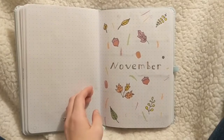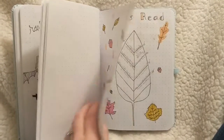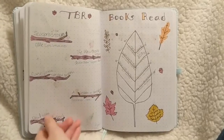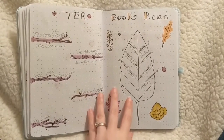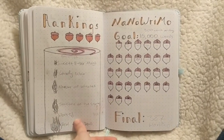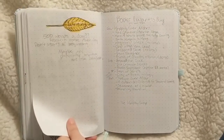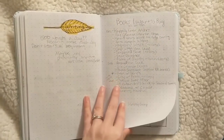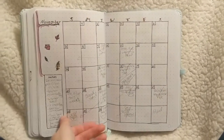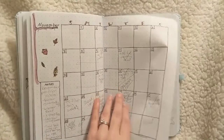My November spread — I really liked my cover page for it. I felt like it actually took up an entire page, unlike October's. I loved having the fall theme and again played around with what spreads I wanted in the journal versus which ones I didn't. I was still figuring out structure and the best way to use up all the space.